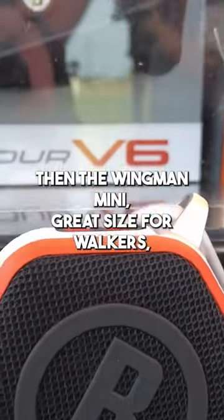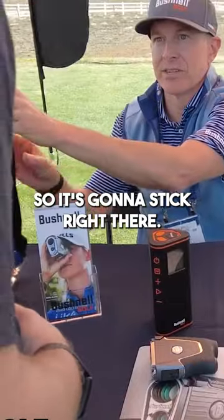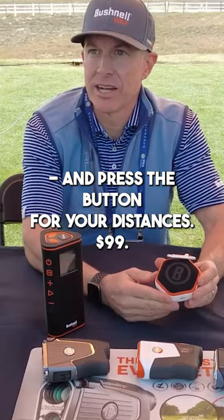Then the Wingman Mini — great size for walkers, but it also has the bite technology, so it's going to stick right there. And press the button for your distances. $99.